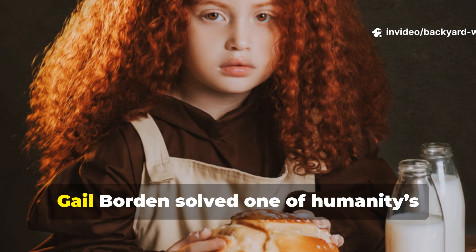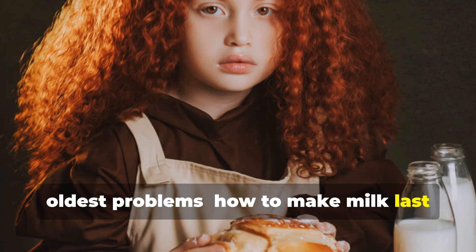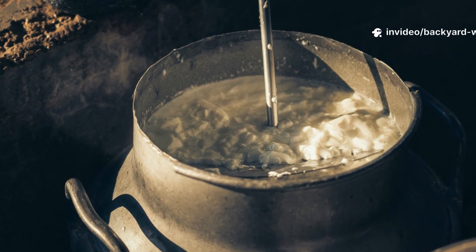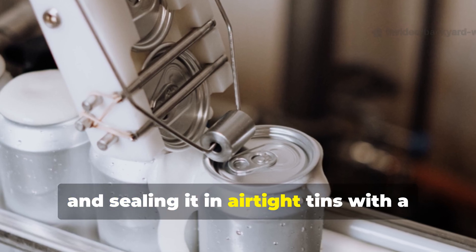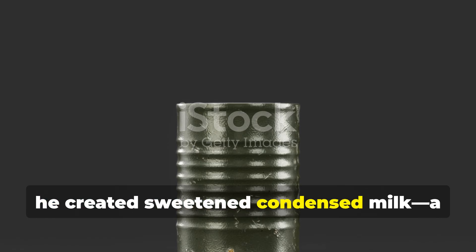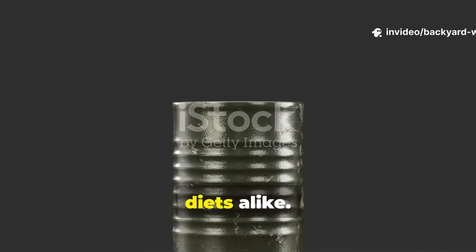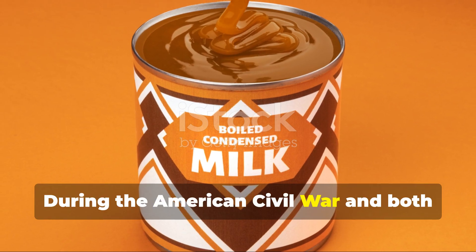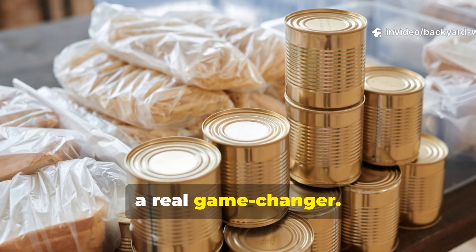In the mid-nineteenth century, Gail Borden solved one of humanity's oldest problems: how to make milk last without refrigeration. By gently heating milk to remove most of the water, and sealing it in airtight tins with a bit of added sugar, he created sweetened condensed milk — a product that transformed military rations and civilian diets alike. During the American Civil War and both World Wars, condensed milk was a real game-changer.